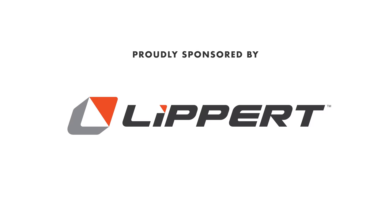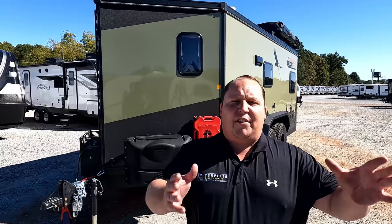Hey everyone again, welcome back to another video. My name is Matt from Matt's and Will's RV Reviews — the World's Online channel giving you a true, unbiased review about everything when it comes to RVs.